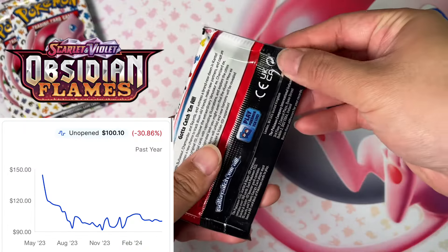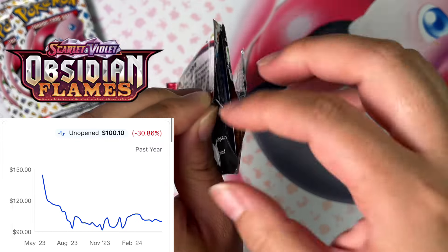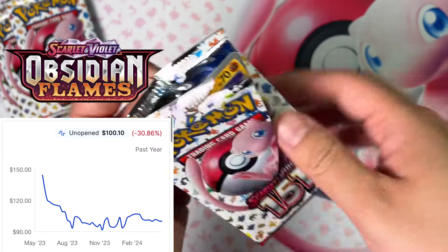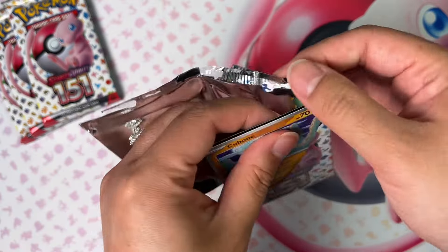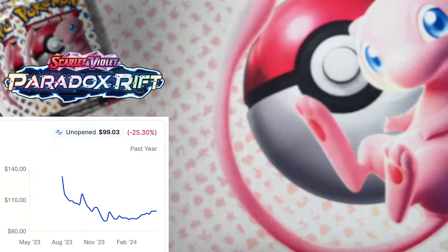Next up, Obsidian Flames, now at $100 — it instantly fell to $90 within 30 days. This is probably going to be the worst set in Scarlet Violet era, probably a Darkness Ablaze 2.0, which is still below MSRP four years after release. You gotta be in it for the long game, but I would try to focus on quality sets that would appreciate much quicker.